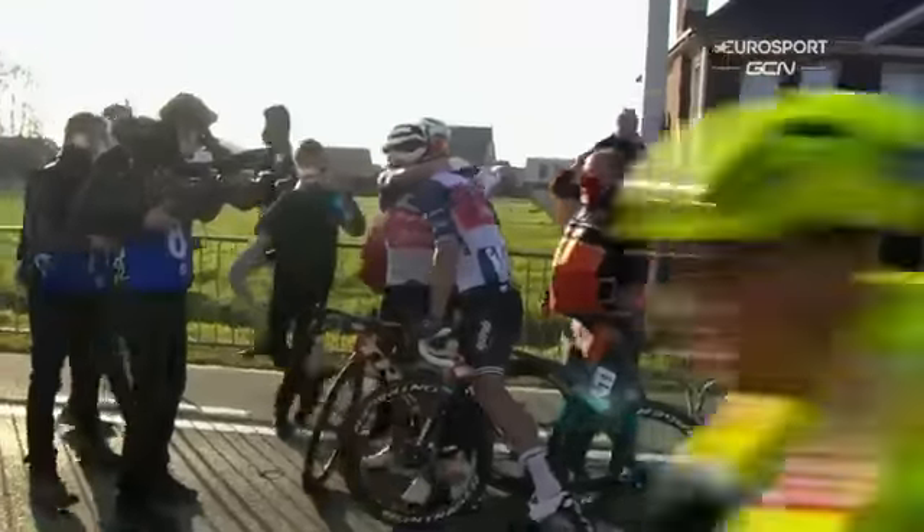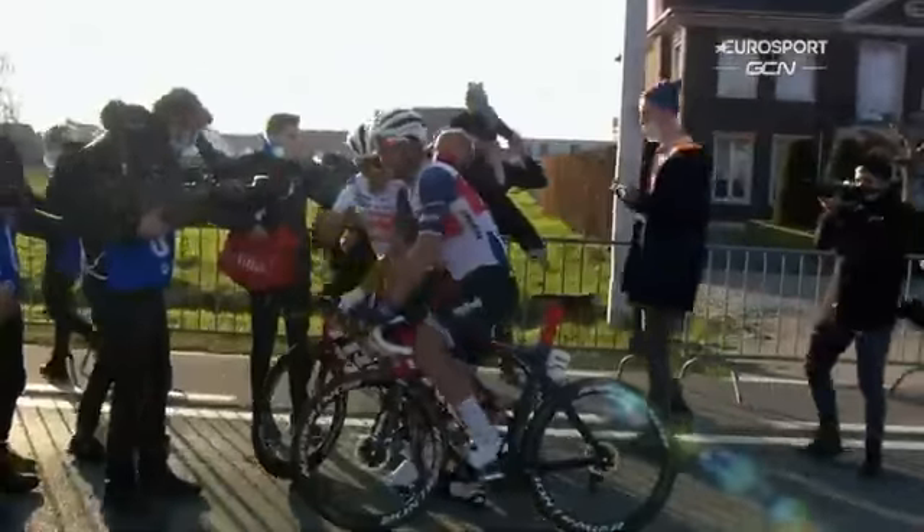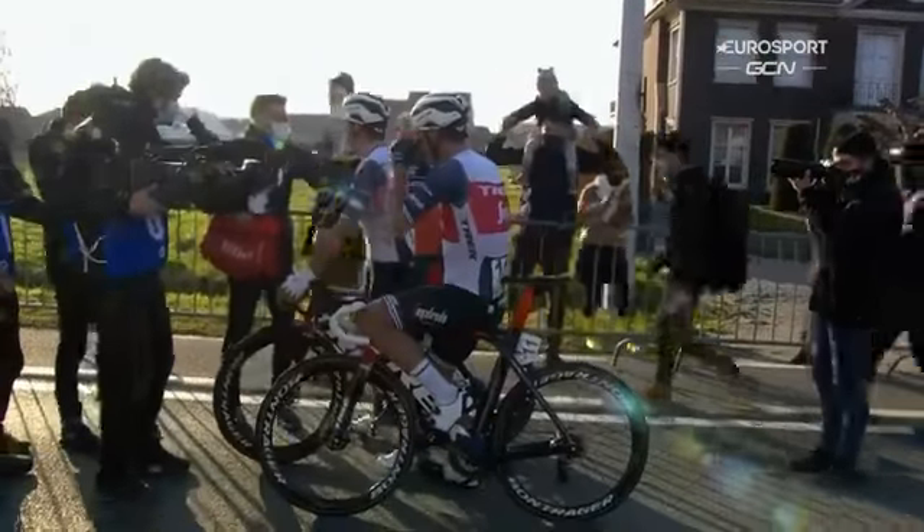The former world champion does it! Stuyven and Pedersen followed the moves, played their cards beautifully. And Adam Blythe — that's a brilliant end to a fantastically entertaining race.